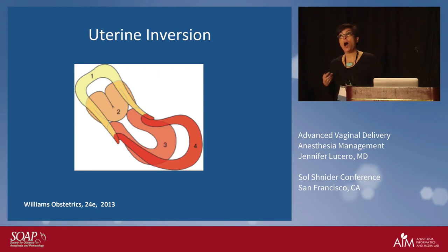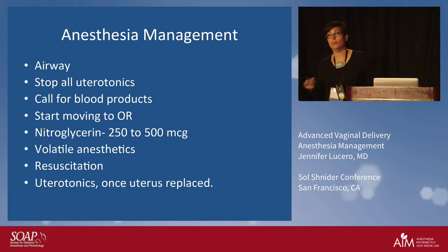If a good obstetrician notices it, they'll make a fist and quickly push it back in, and we won't even know about it. If we're getting called, it's because they're in big trouble — they've already tried to reduce it and couldn't. In those situations, we need to think about the airway, make sure all uterotonics are stopped, stop the pitocin, call for blood products, and get to the OR. We can give nitroglycerin — I give a big bolus as the obstetrician is ready to replace the uterus. If that doesn't work, we turn to volatile anesthetics at very high dose. Once the uterus is replaced, you then restart uterotonics and resuscitate.